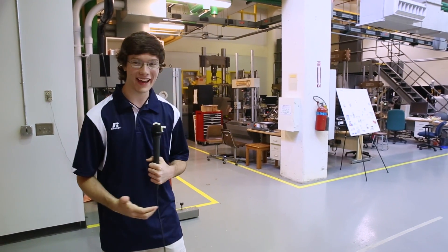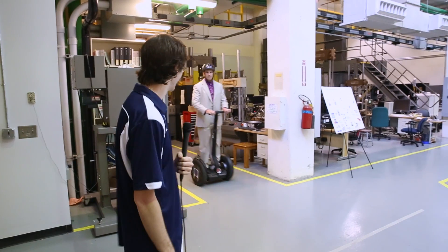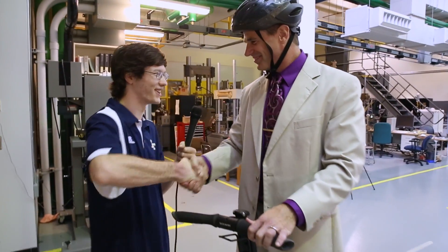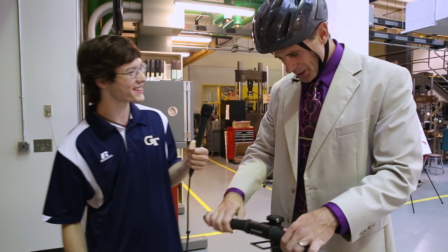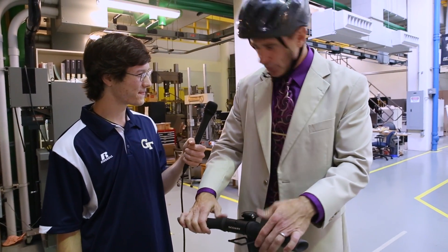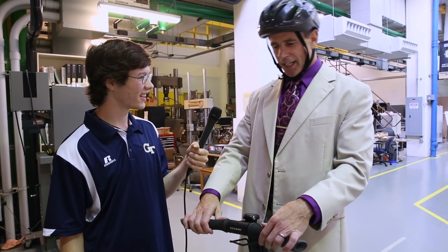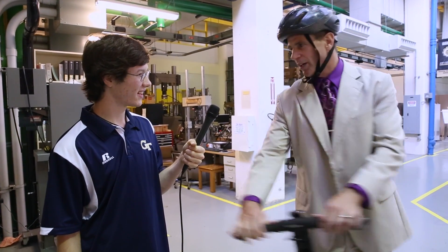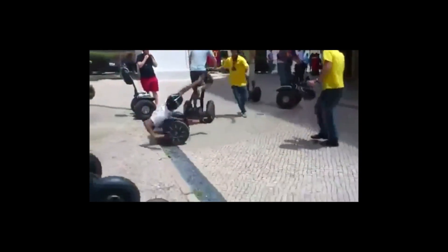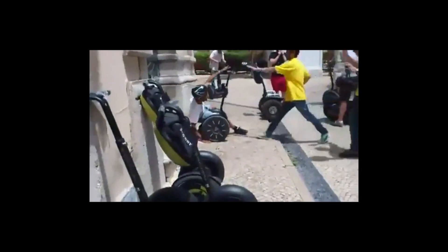I'm standing in Dr. Singhos' lab. Here he comes now. Dr. Singhos explains that this is a Segway — they have a couple in the lab and use them to figure out why it makes all these weird motions. Most importantly, they study what kinds of motions will cause people to fall over and get seriously injured.